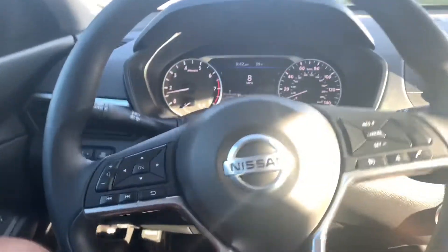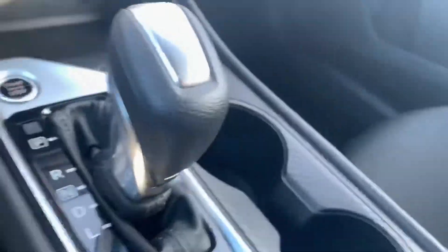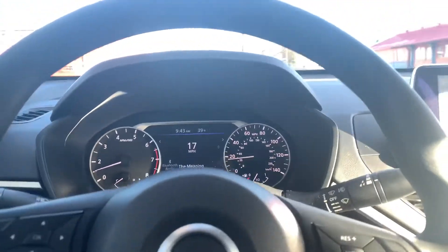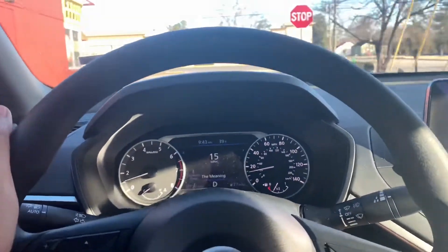I like the interior — you can see there's a little bit of carbon fiber in here. I wish I had paddle shifters. Anyway, I'm going to the car wash real quick and probably get some coffee and food.